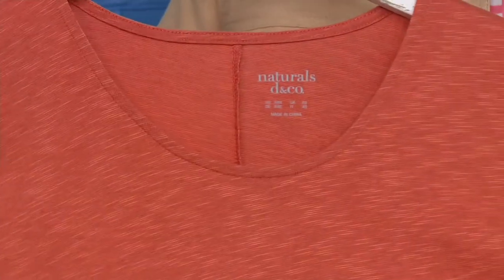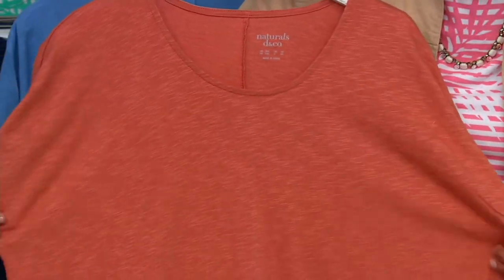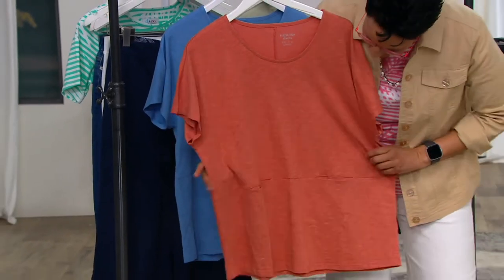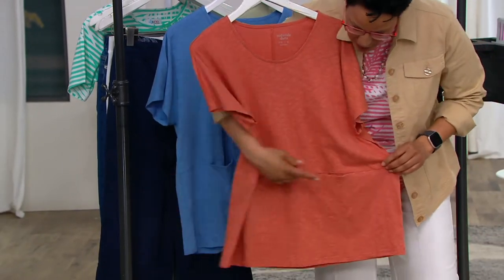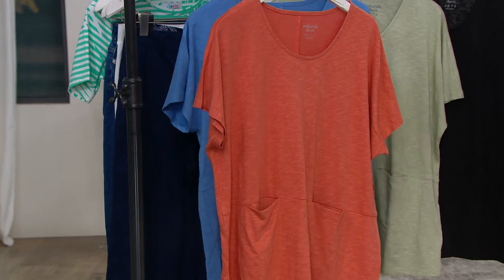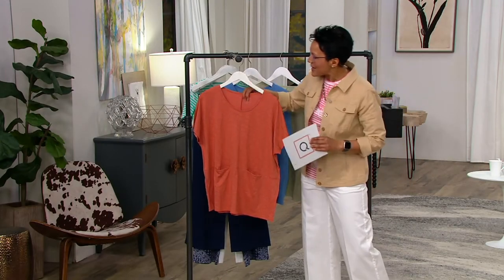It feels very expensive — like going through the Ellen Tracy department in a department store. She's very relaxed and generously cut; it's not necessarily a fitted fit, but there's an elegant simplicity here. You have the scoop neckline, the sleeves are dropped, and I love the horizontal seam — that's where the pockets are. It almost gives you pleats without them being structured, they just drape in a cool, relaxed, slouchy way.